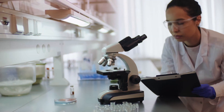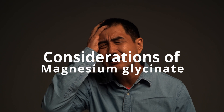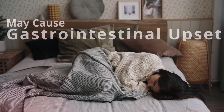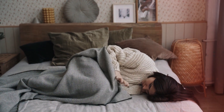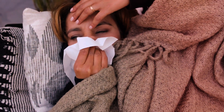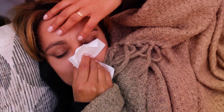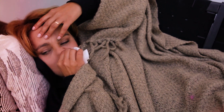While magnesium glycinate offers numerous health benefits, it is essential to consider potential disadvantages or side effects that may affect specific individuals. Magnesium glycinate may cause gastrointestinal upset. In some cases, magnesium supplements, including magnesium glycinate, may cause gastrointestinal symptoms such as diarrhea, nausea, and abdominal cramps. These side effects are typically more common when high doses are consumed or in individuals with sensitive digestive systems. Adjusting the dosage or taking magnesium glycinate with food can help minimize these effects.